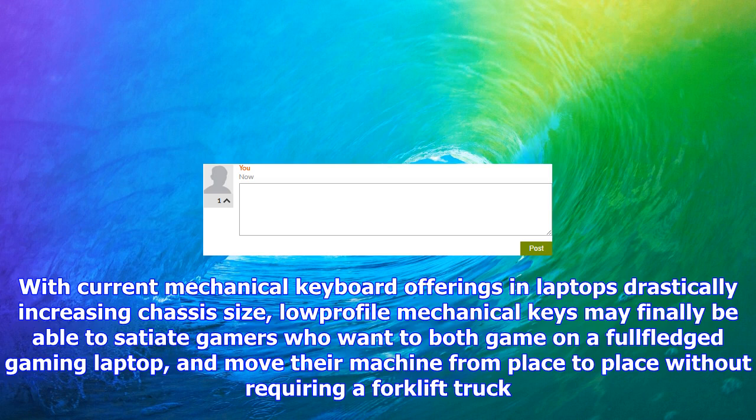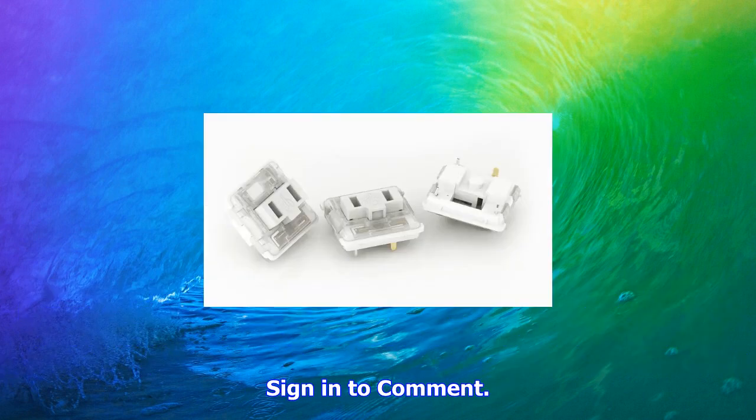With current mechanical keyboard offerings in laptops drastically increasing chassis size, low-profile mechanical keys may finally be able to satisfy gamers who want to both game on a full-fledged gaming laptop and move the machine from place to place without requiring a forklift truck.